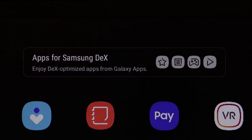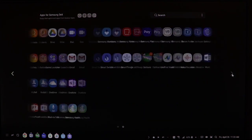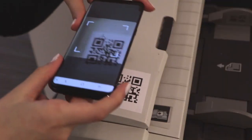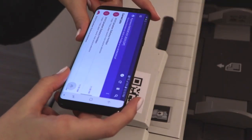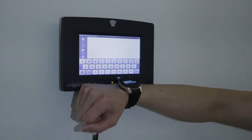Printing from any DeX mode app including Word, Excel, PowerPoint, Outlook, Adobe, and Office 365, and printing securely using personalized authentication to release print jobs through a smartphone, smart card, or your smart watch.